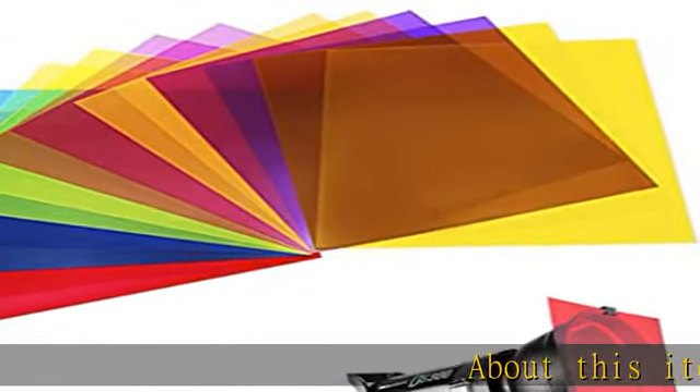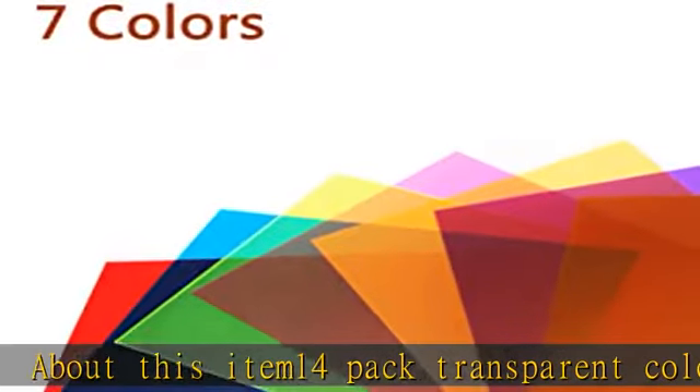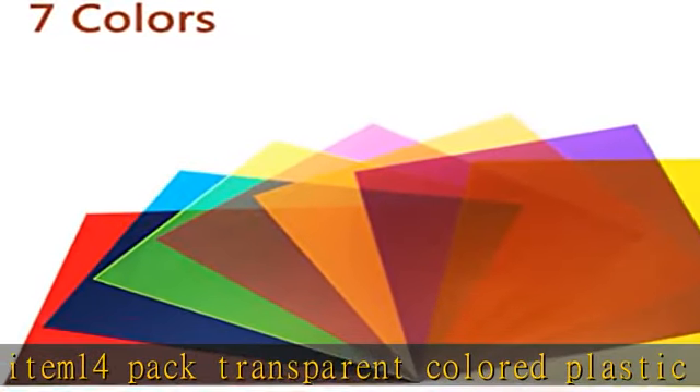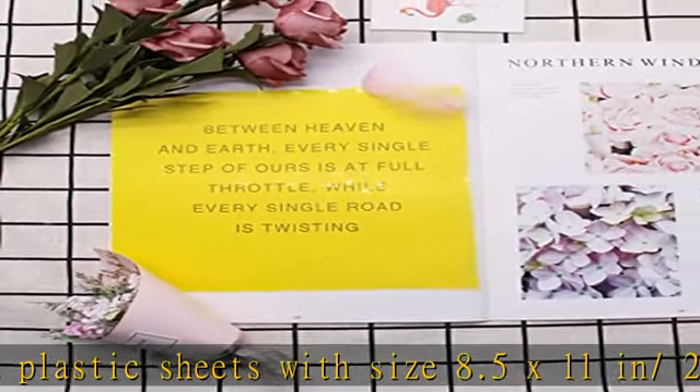About this item: 14-pack transparent colored plastic sheets with size 8.5 x 11 in / 22 x 28 cm, assorted colors — orange, yellow, red, pink, blue, purple,